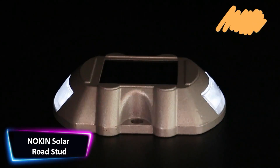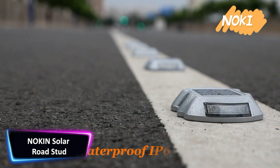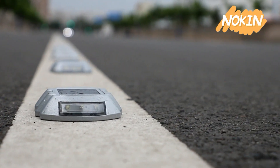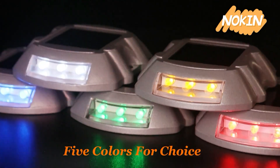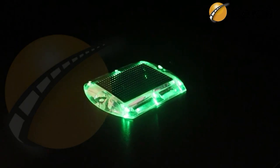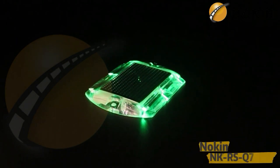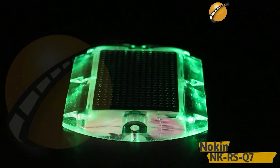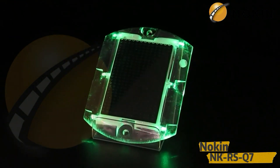A unique Knock-In solar road stud increases visibility on the road by fusing a self-sufficient, bright light source with conventional reflectivity. These amber alternate flashing double-sided solar road stud warning lights are used for warning and have a number of benefits, including being solar-powered and increasing visibility and safety. The solar road studs are simple to install and use, and they are efficient energy savers.